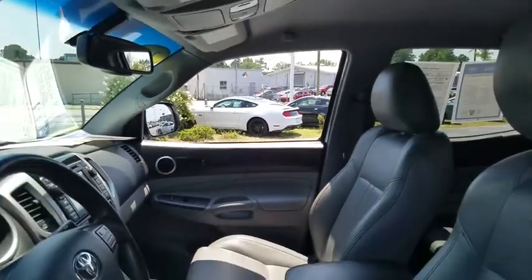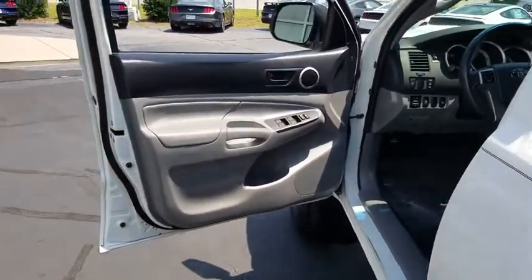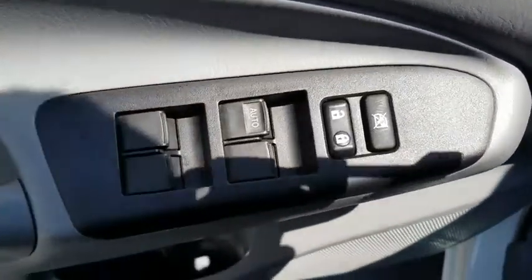Traction control, dual airbags, power steering, CD player, electronic stability control, AM FM CD player with six speakers, power windows, tachometer.